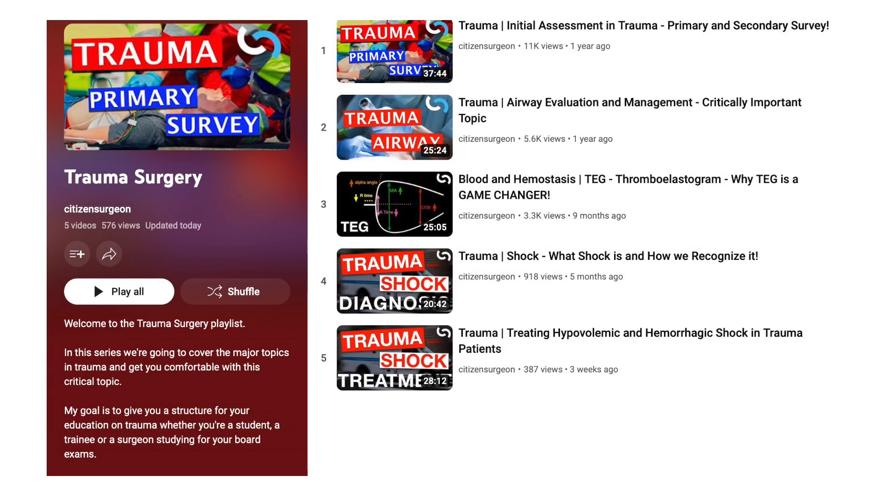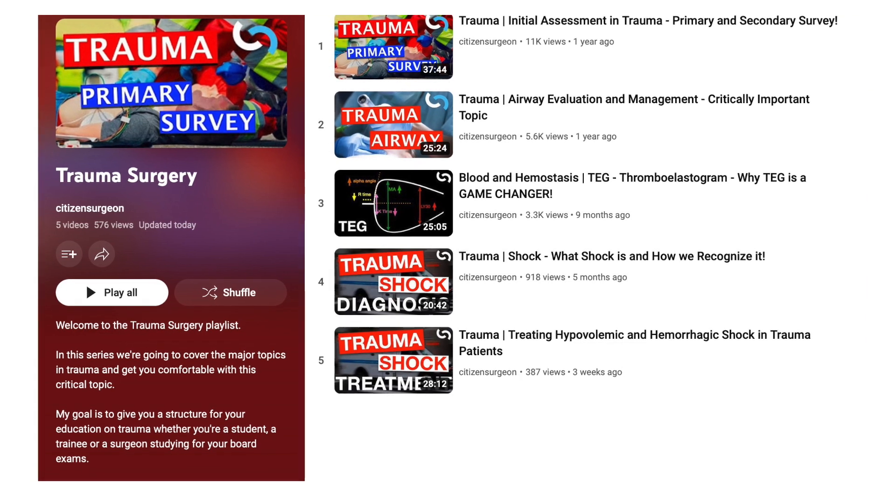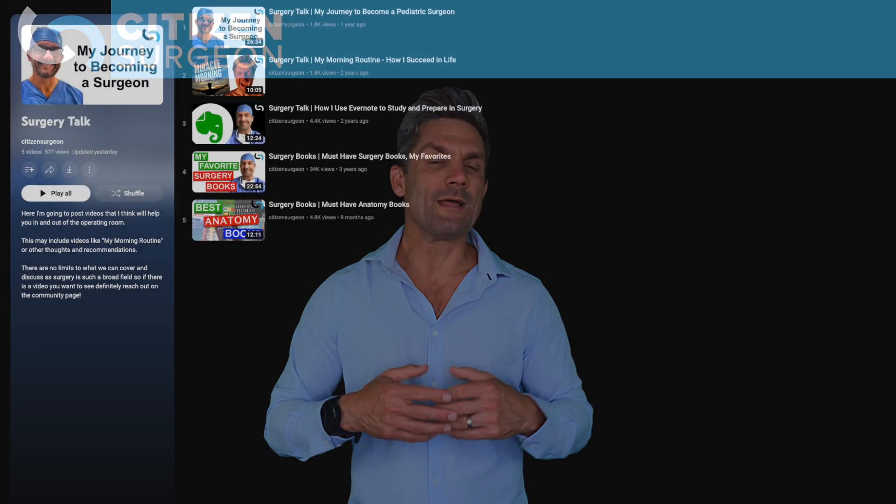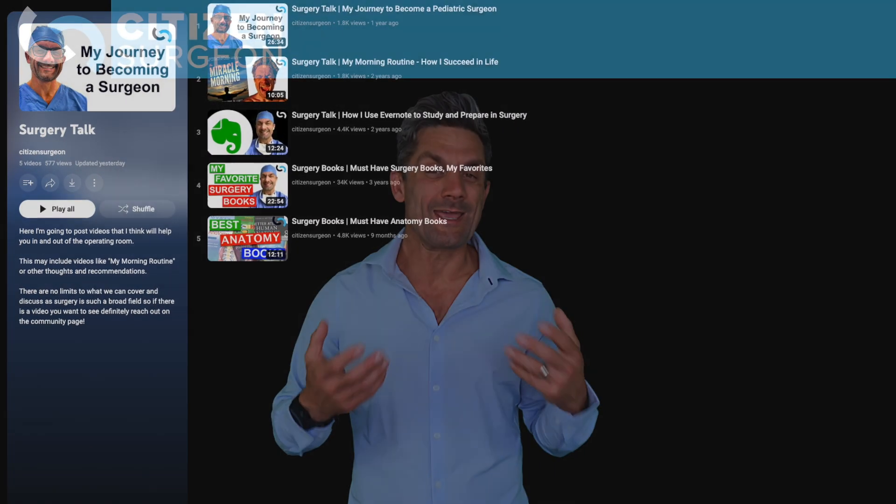If you want to look for something specific, cruise through the videos or look for a specific playlist. For example, I'm evolving a playlist on trauma with several videos, and I come out with a new one every few weeks. You could check out the surgical skills videos — that's where you'll find how to round, how to take a history, how to tie knots, how to study effectively. I also have videos on surgical talks, like my journey in surgery, how I got here, my morning routine, and all the various topics just like chapter headings in a table of contents.